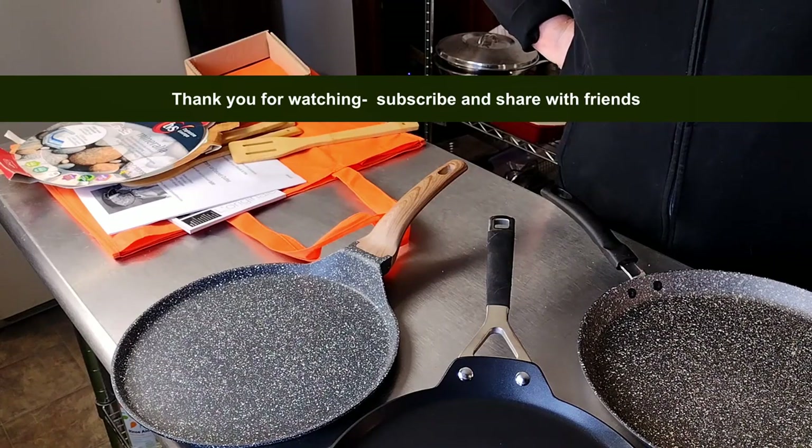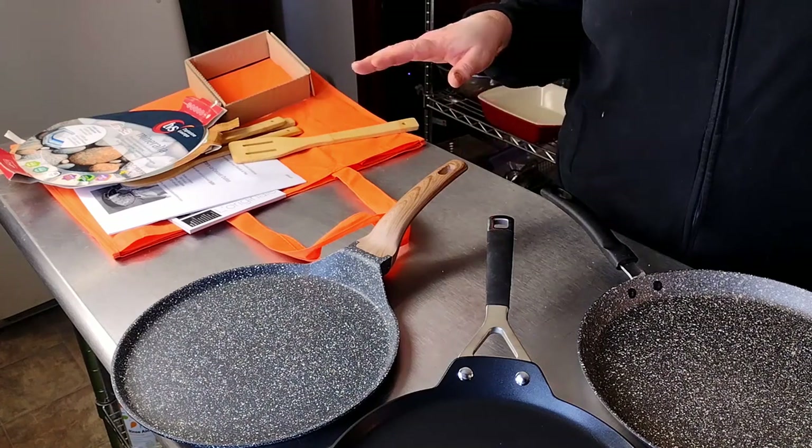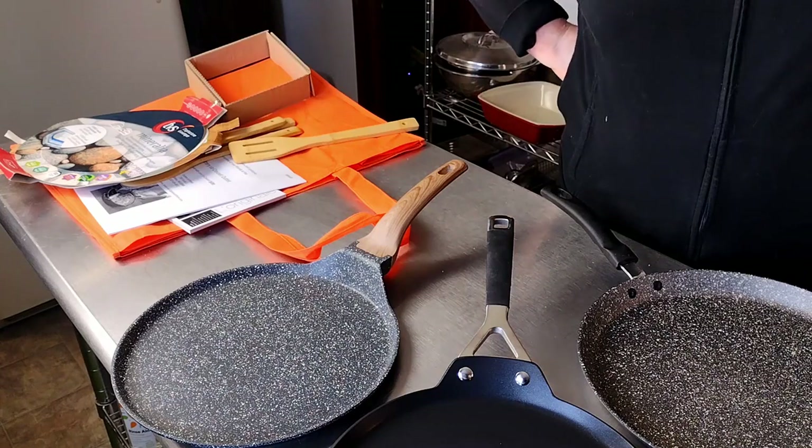So this was our haul as far as the flat pans go. We've got some Le Creuset and a few untested ones from Marshall's and HomeGoods, and we're pretty darn happy about that. You'll see these in action on the great induction burner. Looking forward to using all three of them. Thank you!